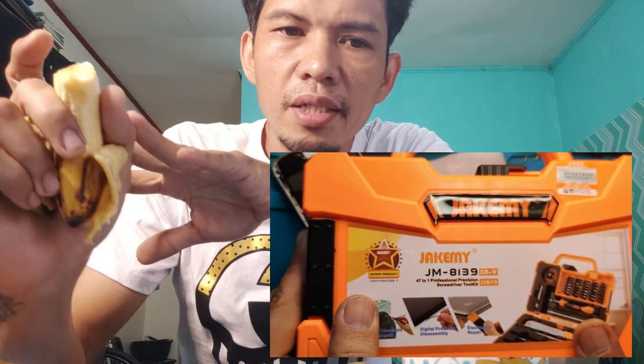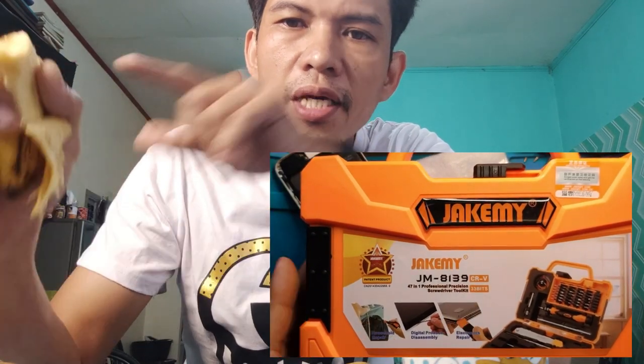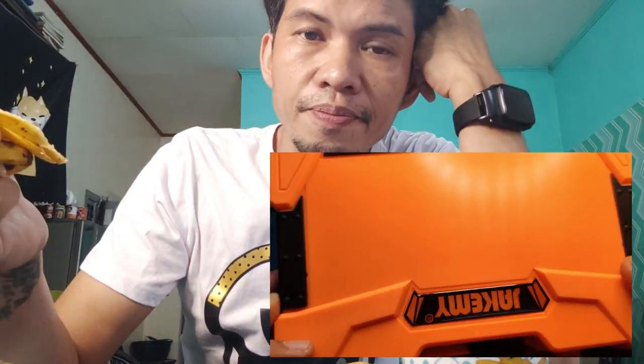Teta, patong muna natin ito. Meron tayong ipapakita dito, yung tools. Kasi may mga nagtatanong ano daw tools yung mga ginagamit natin. Itong tools na to, binili kuya tayo. Ito is around 3 months ago yata. 3 months ko na siyang ginagamit and okay naman siya. Ang brand nito ay yung Jake Me. Hindi naman siya ganun kamahal. Ilalagay natin sa description kung ano yung presyo and kung ano yung may expect ninyo.